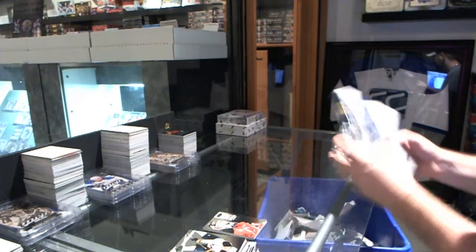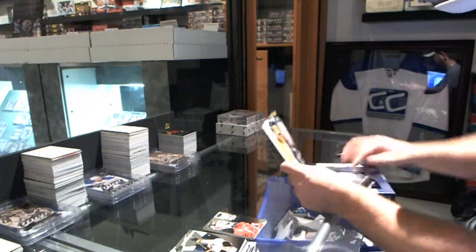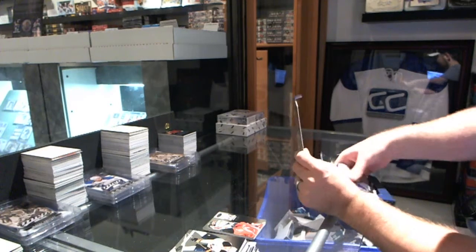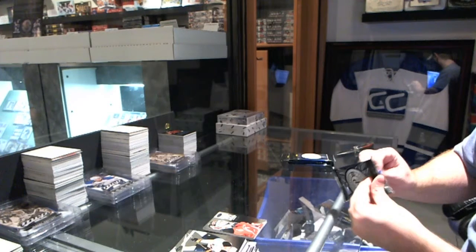Out of curiosity, what does that Bobby Hull sell for, roughly, guys? Because that one might be putting you guys in number 2 position, me thinks.